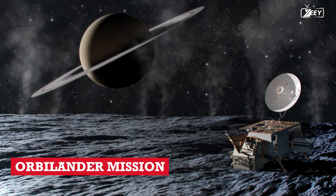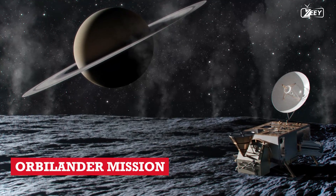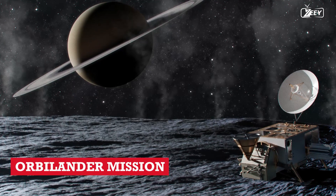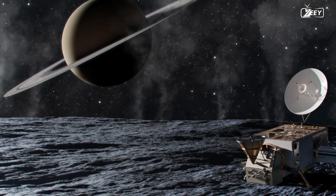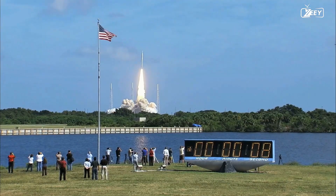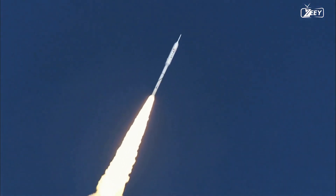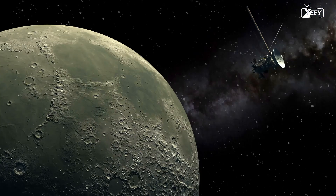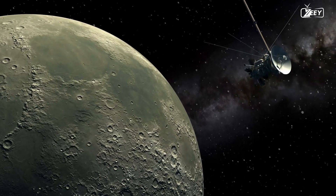The Orbalander mission appears particularly intriguing. This mission would spend a year and a half orbiting Enceladus and collecting samples of its water vapors before landing on the planet's surface for a two-year mission to search for signs of life. If you're fortunate enough, you might see both the launch and descent of the Orbalander. The former could occur as soon as 2038, putting the latter in 2051. It would take approximately 13 years to depart Earth, reach Enceladus, and land on it.